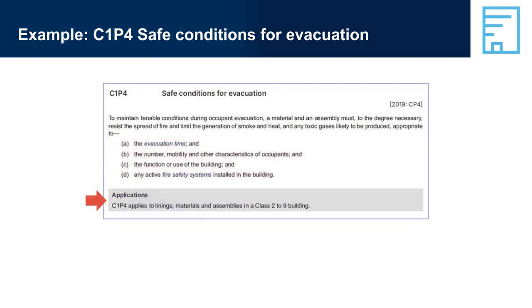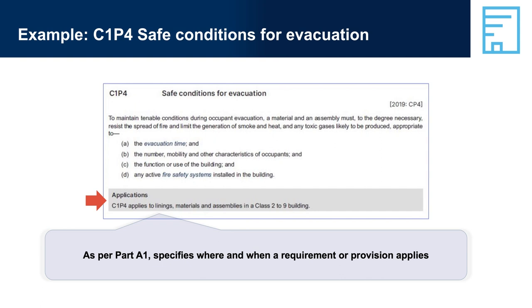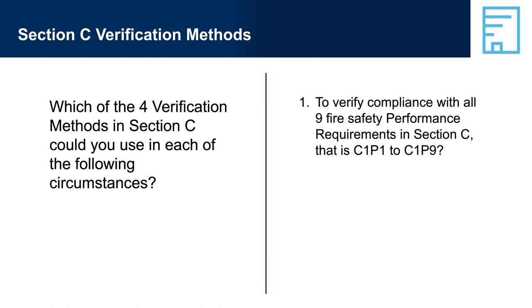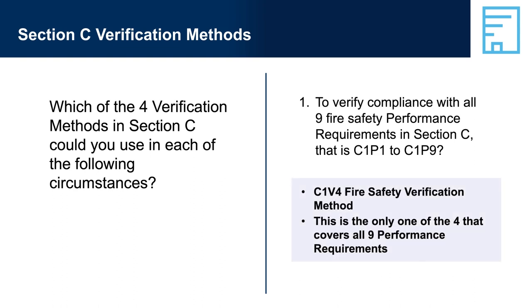Applications: as per Part A1, specifies where and when a requirement or provision applies. Section C Verification Methods — which of the four verification methods in Section C could you use in each of the following circumstances? Question 1: To verify compliance with all nine fire safety performance requirements in Section C, i.e. C1P1 to C1P9. Answer 1: C1V4, Fire Safety Verification Method — this is the only one of the four that covers all nine performance requirements.